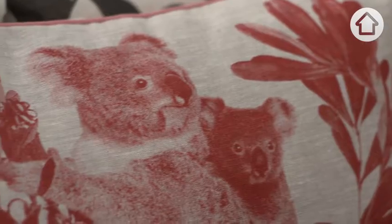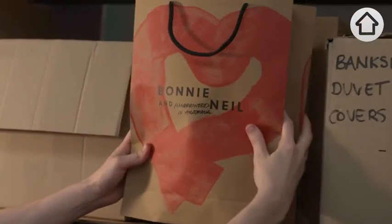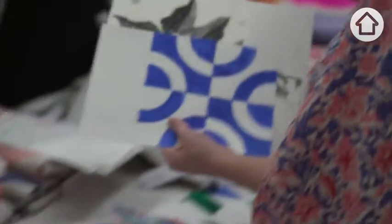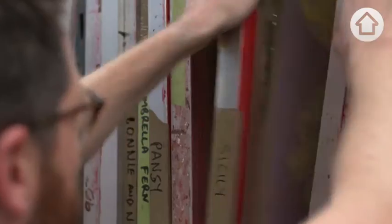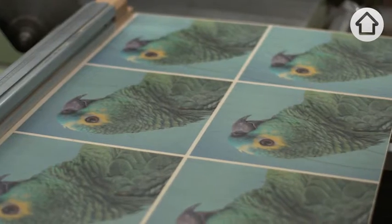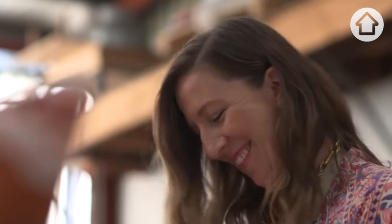We'd always collaborated on furniture for our houses. We started off with a lot of Australian inspired designs — the Cockatoo was still one of our most popular. Moving to Australia and not having grown up here definitely allowed us to have a real appreciation for all of those iconic birds and plants.